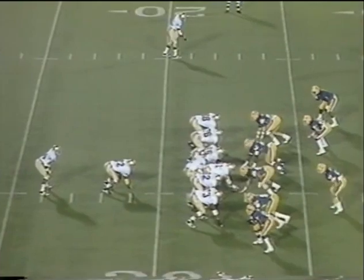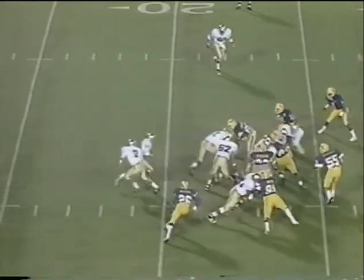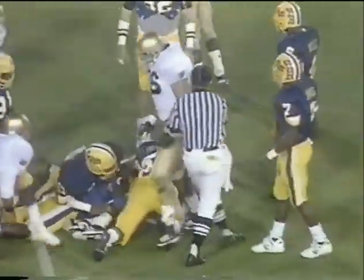Tim Brown at the top of your screen. The backs are Johnson, 22 — the tailback — Mark Green, 24. Green will carry. Big hole left side, blocking by Tom Freeman.